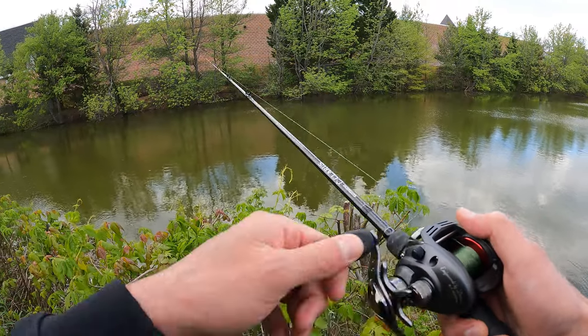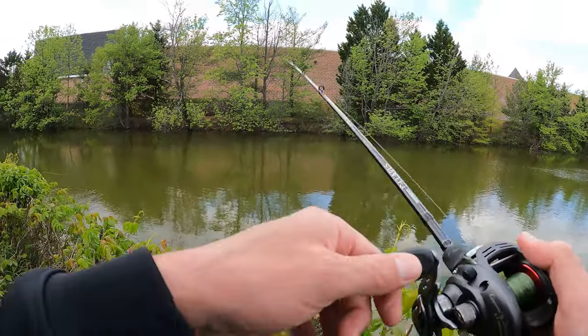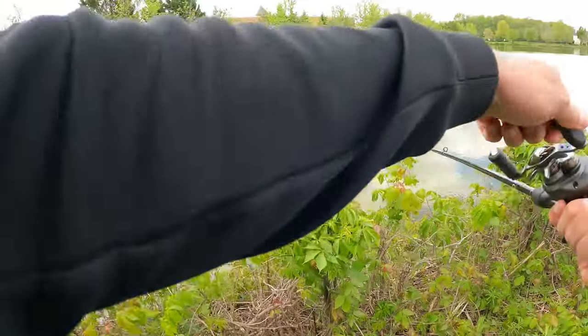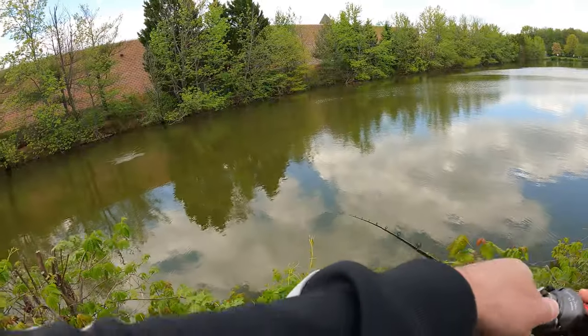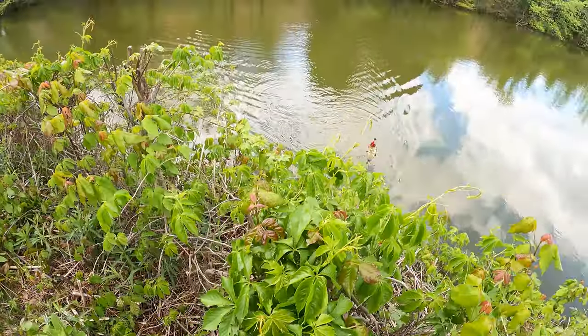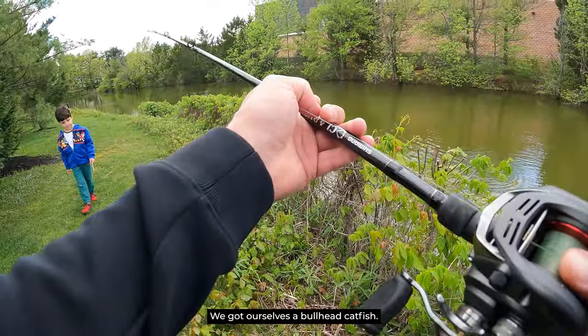Perfect cast — that is exactly where I wanted it. There he is! Perfect cast equals a fish. Look, Ben, got another one. We got ourselves a bullhead catfish.